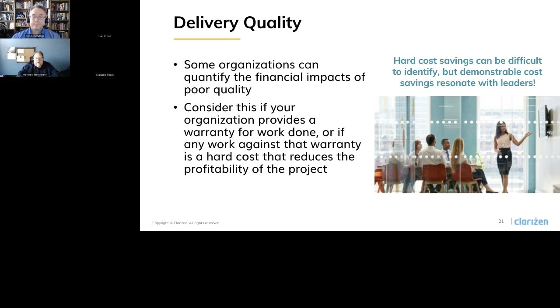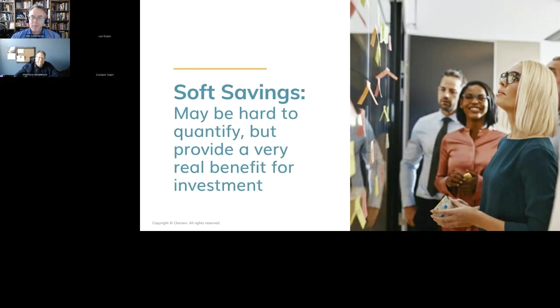We're at the end of hard cost savings. They can be difficult to identify, but very impactful and can resonate really well with your leaders, so it's really important to look at those. Soft savings can be hard to quantify sometimes, but if you can get it right and get alignment with your team where they buy into your plan for soft savings, it can provide very real benefits for your organization. Some of the things we're going to run through are time savings through efficiencies, context switching, project success, data accuracy, and a couple others. As we go through these, it's really important to be realistic about your soft costs, and also think about what are the costs of doing nothing — the indirect costs of inefficiencies and opportunity savings you could be reaping.